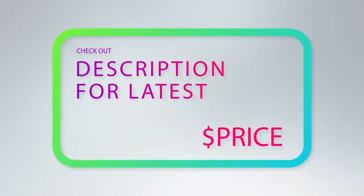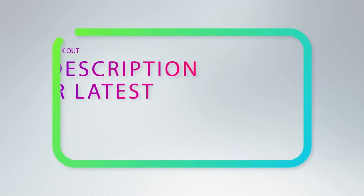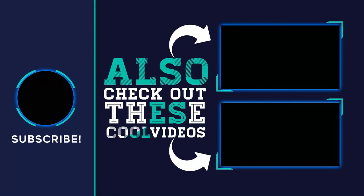For more information and price, check out the product links in the description underneath the video. Please subscribe to my channel, share this video, and hit the like button.